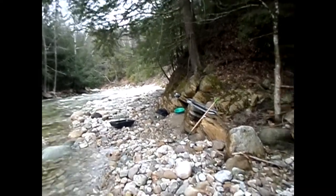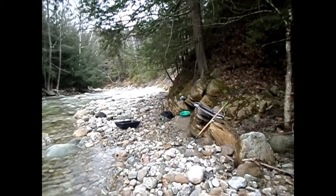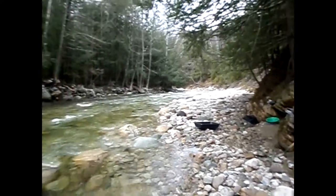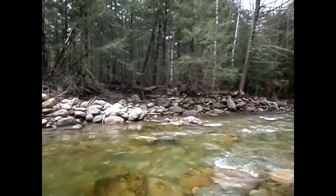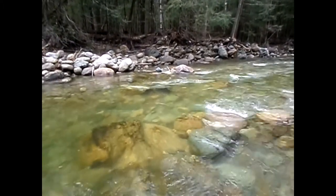Greetings everybody. I appear to be on the opposite side of the river. That current was still kind of sketchy coming across, but I made it.